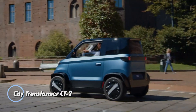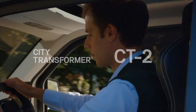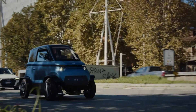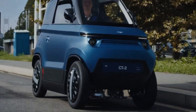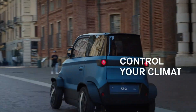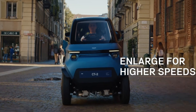Introducing the City Transformer CT-2, a revolutionary electric microcar tailored for the challenges of modern city life. This compact two-seater features a game-changing adjustable width chassis that shifts from just 1 meter in city mode for tight urban spaces to 1.3 meters in performance mode for enhanced road stability. With a 20-horsepower electric motor boosting up to 30 horsepower on demand, the CT-2 hits 50 kilometers per hour in just 5 seconds and tops out at 90 kilometers per hour, offering agile, emissions-free mobility.